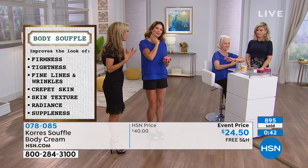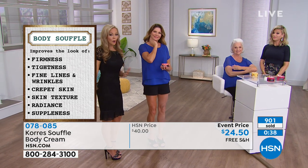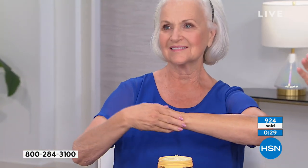One product. Think about it — how many neck creams do you have? One for this, one for that. And now you have one product that does it all. You get the tightness, the firming. It's almost like your whole skin texture changes from this product.